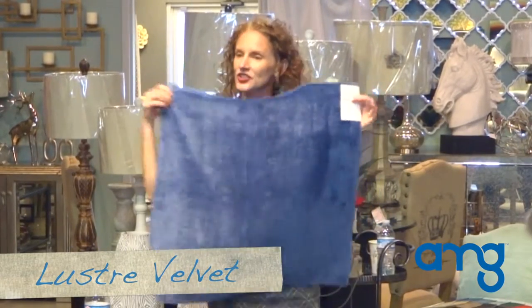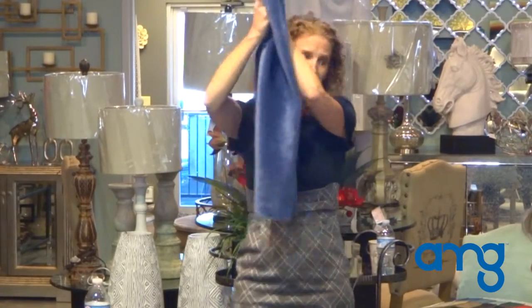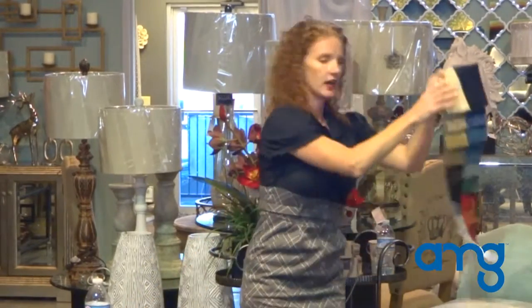Mustard velvet — it has a nice elegant sheen to it. Some sunny drapery, these were made for. Fantastic. A nice soft hand to it. Great colors.